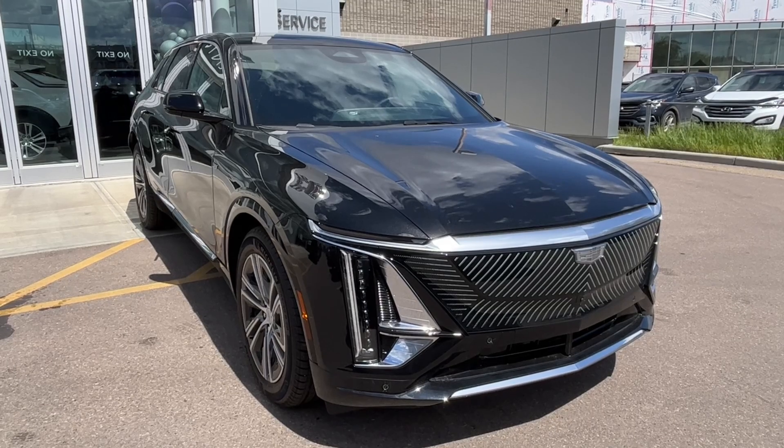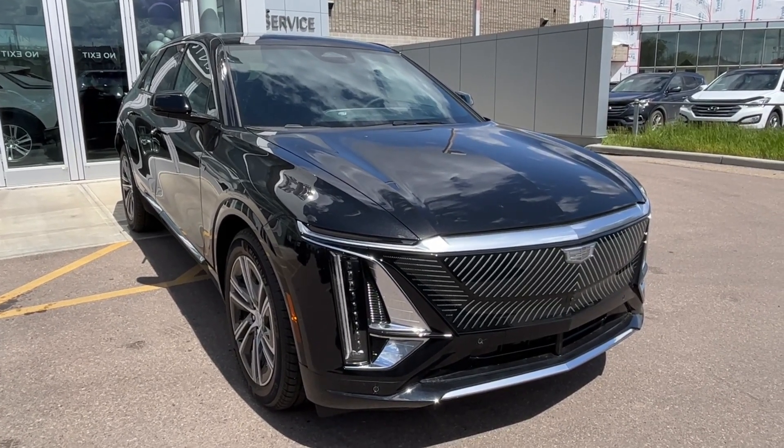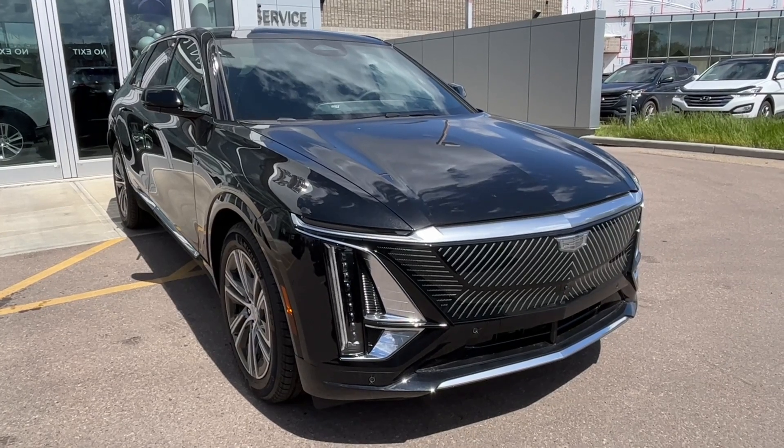Some features include heated front seats, heated steering wheel, a power liftgate, HD surround vision, AKG audio, super cruise, and much more.